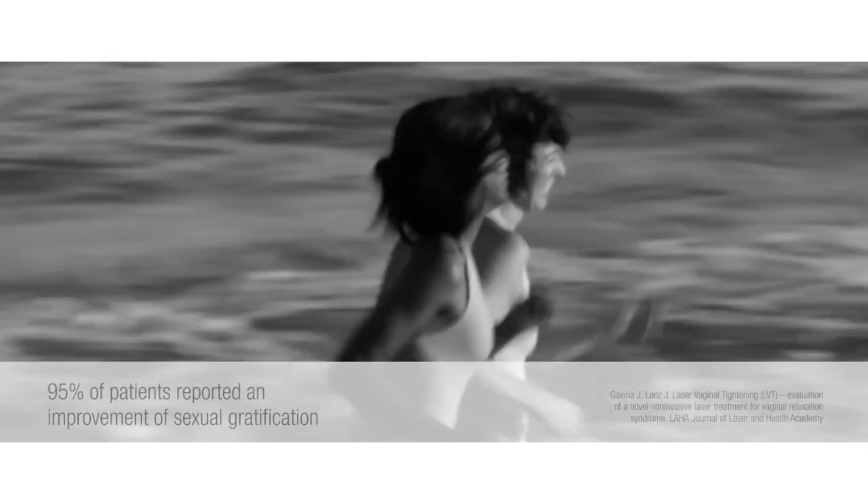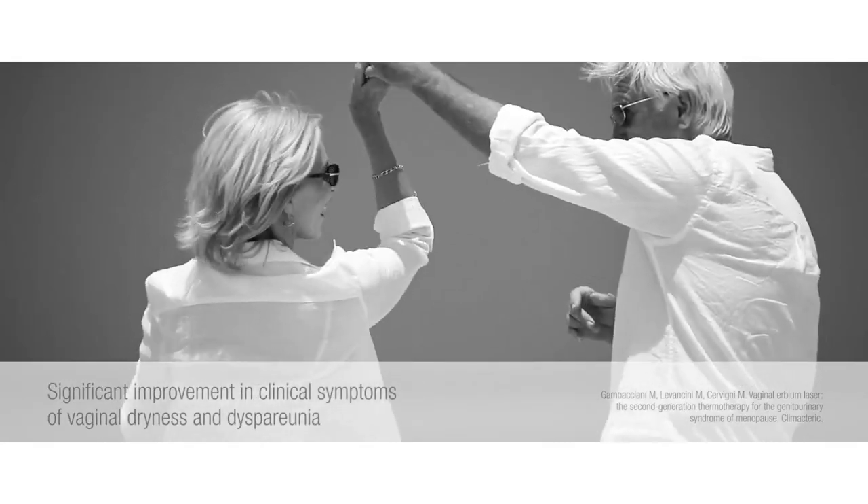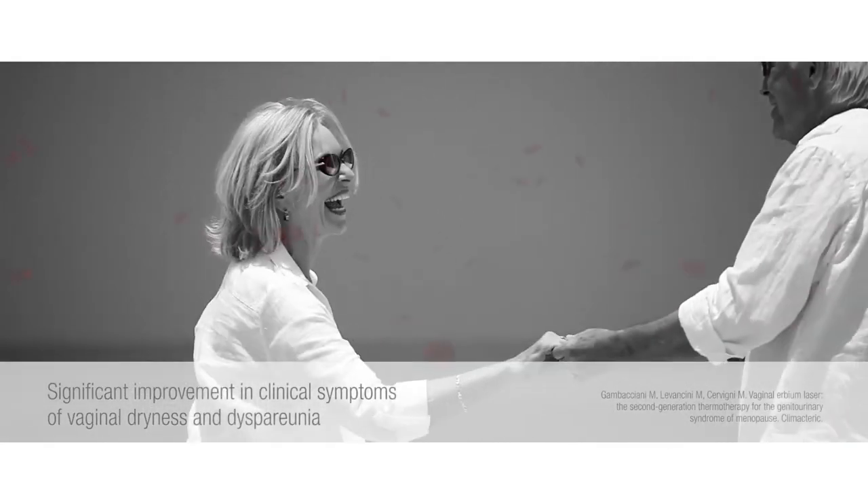For incontinence patients, the results are an overall improvement in the elasticity of the treated tissue with greater support to the bladder and improved continence. Almost 70% of patients are dry after 120 days.